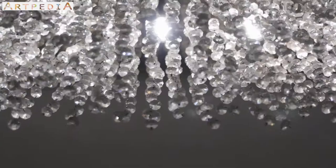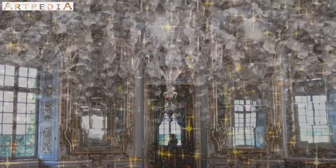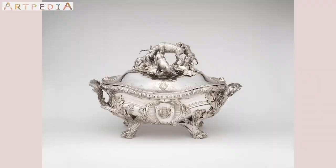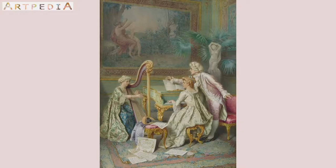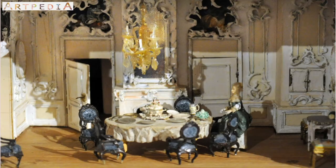Before Pimp My Crib, before Bling Bling, there was Rococo to define ostentatious displays of luxury and affluence. You can see it in the silverware and glassware they used at parties, the music they listened to, the fashions they wore, and finally the art — the paintings, the sculptures — to match all that bling.